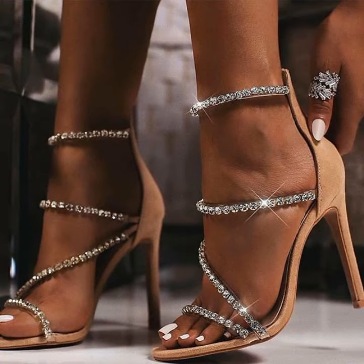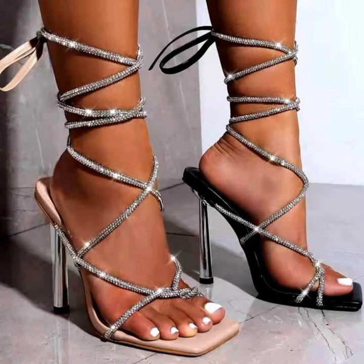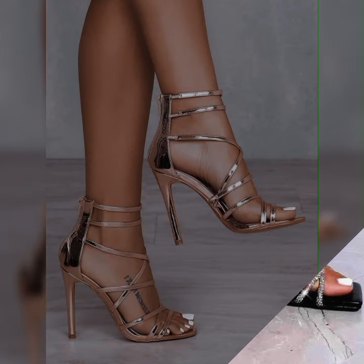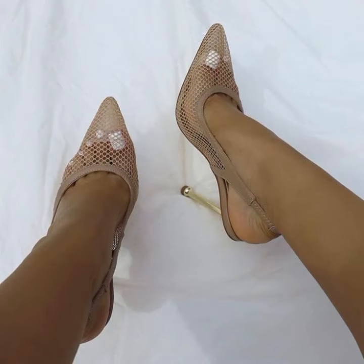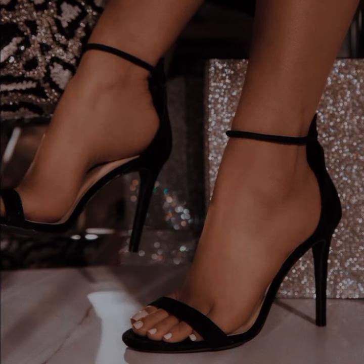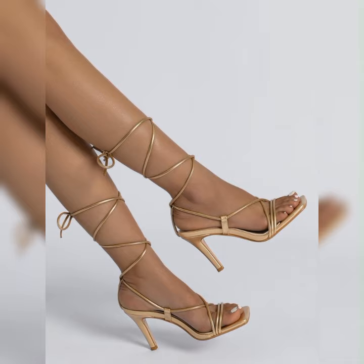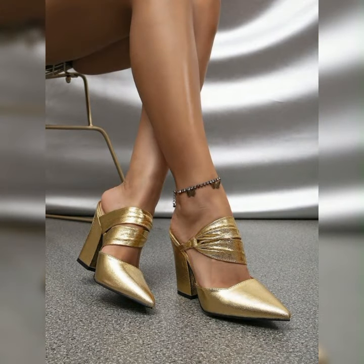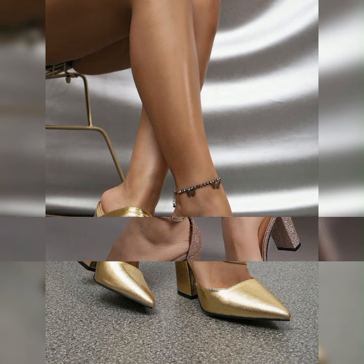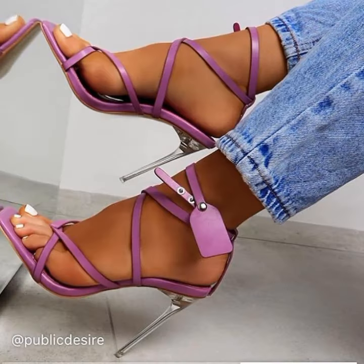Lace socks with high heel sandals are all about mixing elegance with a touch of edginess. They create an interesting contrast that can elevate any outfit, whether you are going for a dressy or casual look. This combo is perfect for adding that extra something to your style. The first step is choosing the right lace socks — you can go for classic black lace socks for a clean and sophisticated look, or experiment with colored lace socks to add a fun and playful twist. Remember to consider the length of the socks, as it can affect the overall aesthetic.